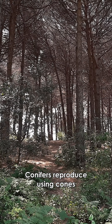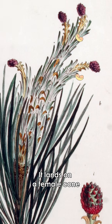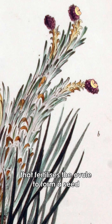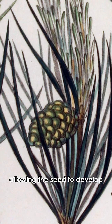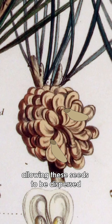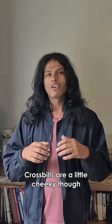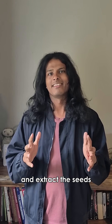Conifers reproduce using cones. Male cones will produce pollen that's blown around by the wind. It lands on a female cone that fertilizes the ovule to form a seed. The female cone then seals up, allowing the seed to develop, only to be released once fully mature, allowing these seeds to be dispersed by wind or animals. Crossbills are a little cheeky though because their bills are adapted to open up the female cones and extract the seeds.